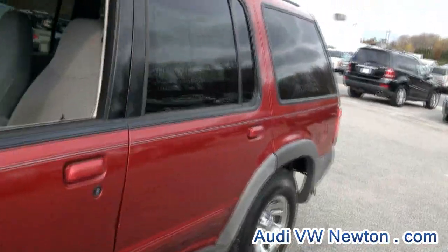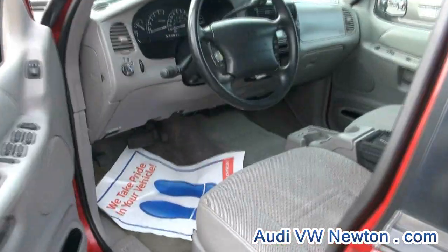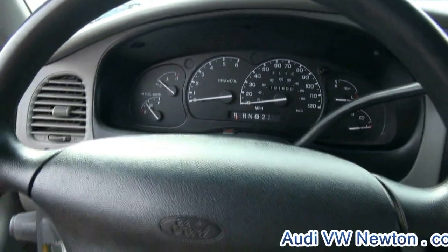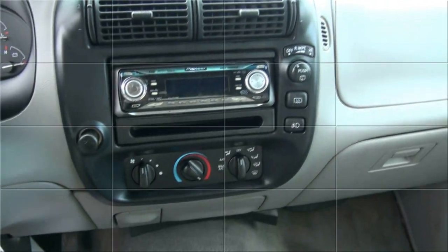Up here in Newton — that's another thing you have to think about. Places down by the water, a lot of those cars got flooded, or by rivers. So definitely think about that when you're purchasing your next vehicle.